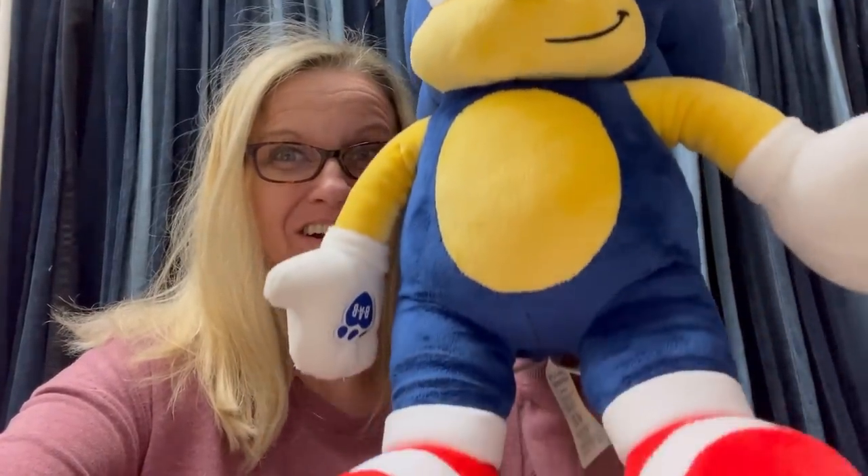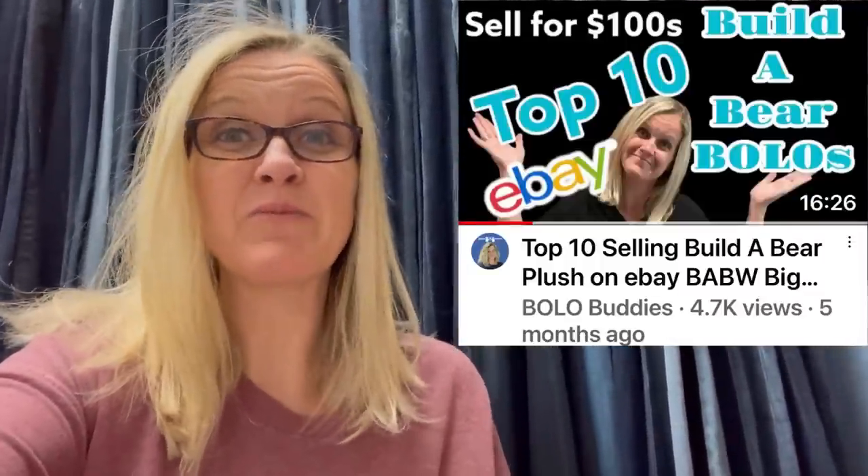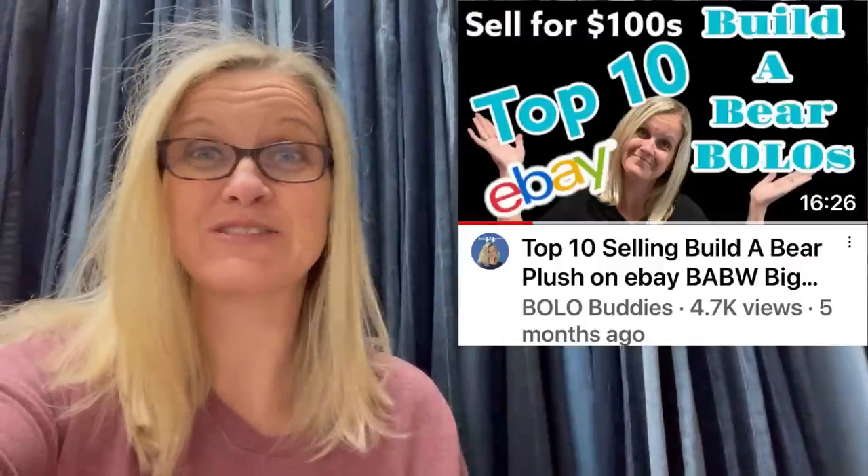This is my bolo: it is a Sonic the Hedgehog Build-A-Bear. Let me show you — Build-A-Bear, and some Build-A-Bear can be big money. This guy was a $60 sale; I sold him for $60 and the buyer was all in for $78.50. This is going internationally so they'll have Global Shipping Program fees — they're probably all in for over a hundred dollars. Some Build-A-Bears are bread and butter, some are big money. I actually have a video of the top 10 Build-A-Bears to be on the lookout for — some go for hundreds of dollars. I picked that Sonic up at a garage sale for two dollars.